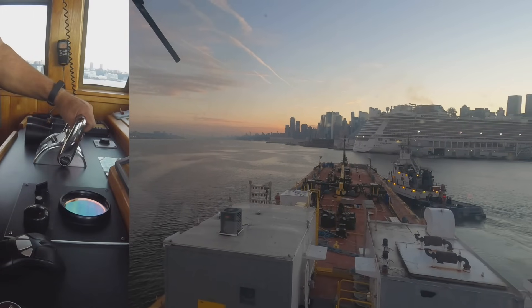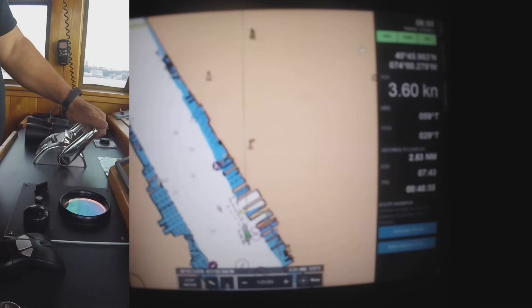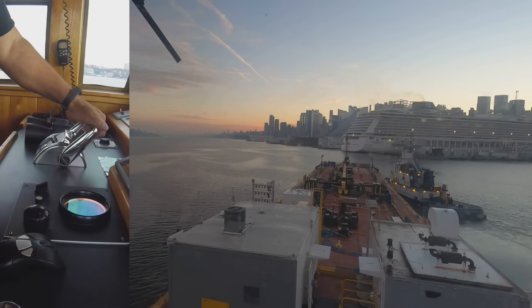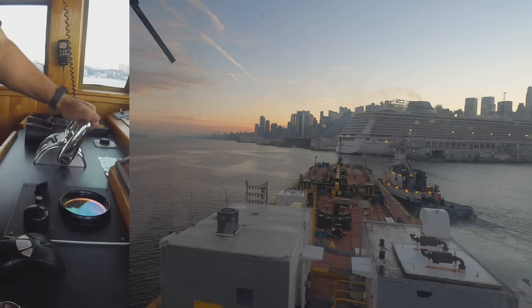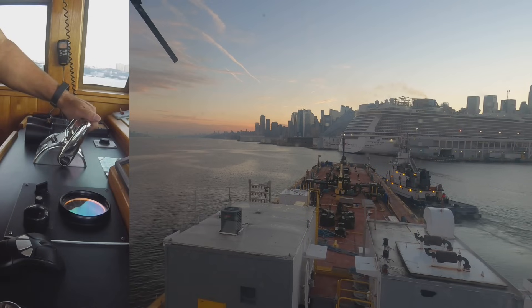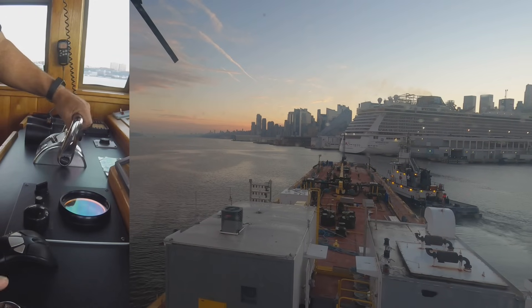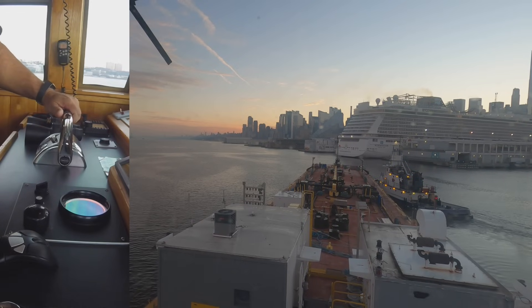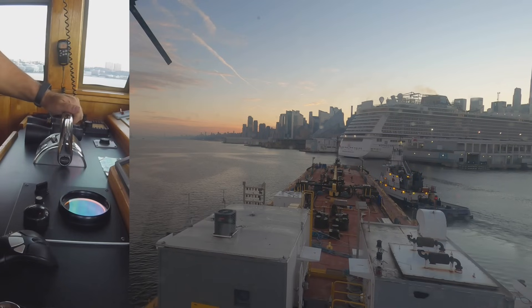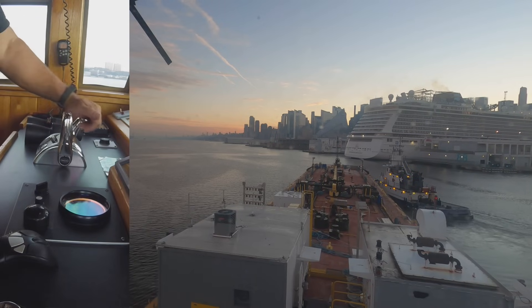I've got it pointed in the right direction, but on the chart plotter my red line is going right up the river. I need to close the distance between the ship and me. This isn't ideal — I'm not doing a great job of being where I want to be. Having a line with him helps me when things go wrong. We're doing four knots, a little too fast, so I'm going to take it out of gear and coast, rudder hard over, because the tide is just pulling us right down.